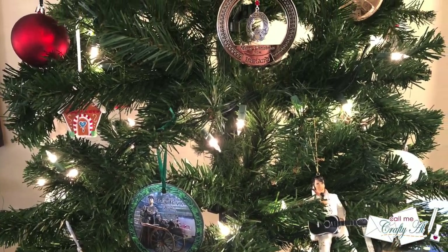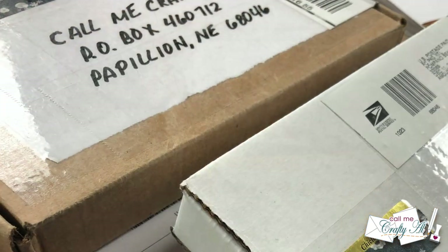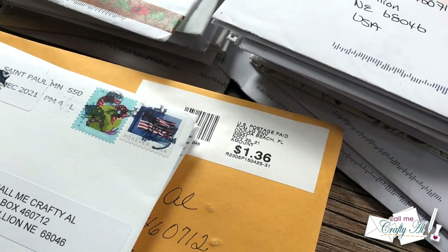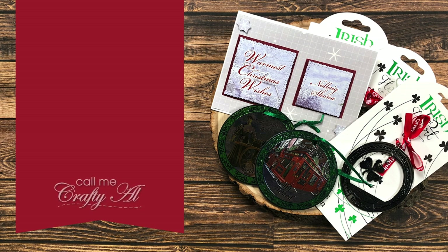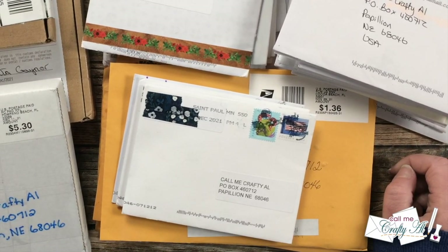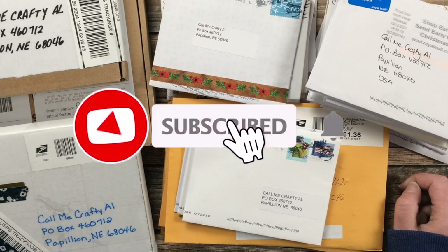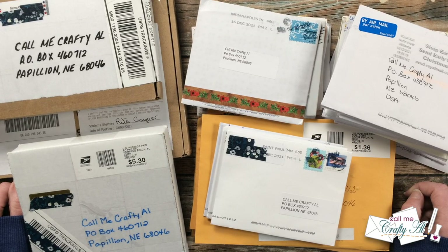Hello crafty friends, it's Alicia of the Call Me Crafty Owl YouTube channel. It's the end of the month, which means it is time for the monthly show us your sheet load slash happy mail video. I hope you'll stick around and see what wonderful creations came in my P.O. box this month. If this is your first time to my channel, I hope you'll be inspired to click on that subscribe button and ring that bell for notifications.